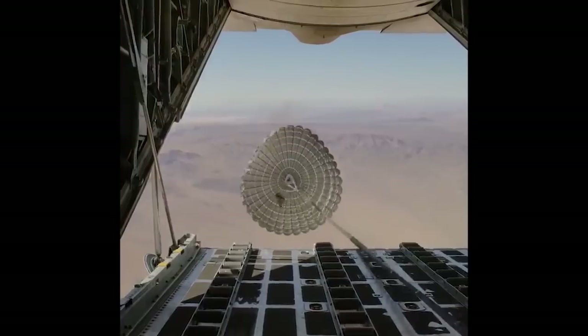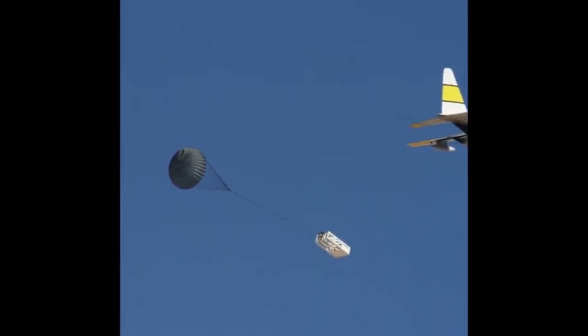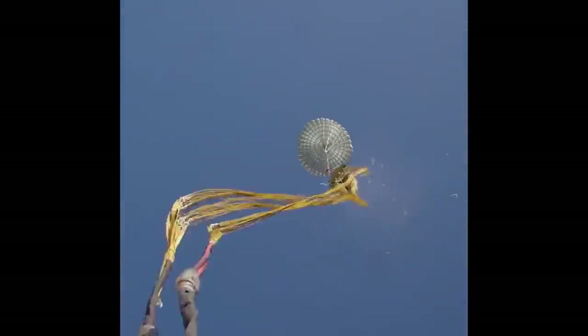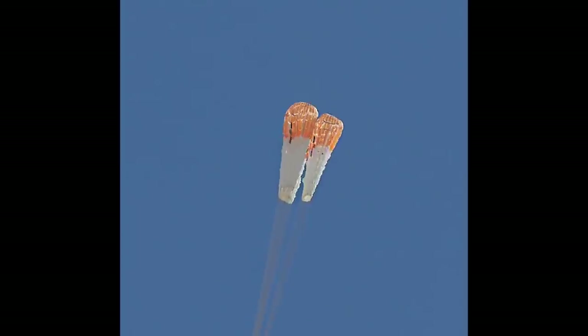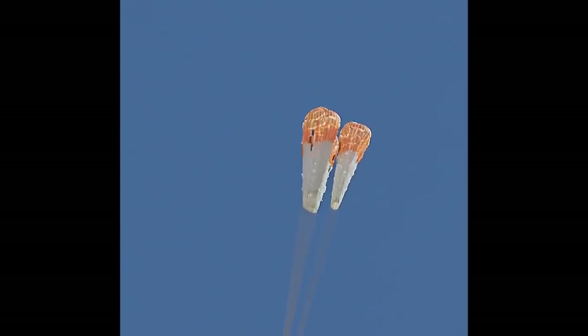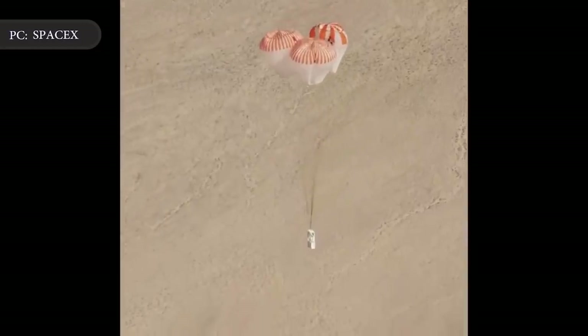SpaceX is making an effort to keep the public up to date on how testing is going. On Twitter, the company showed off a short video clip of the latest test of the Mark III parachutes it is developing in cooperation with Airborne Systems. The latest test demonstrated the parachute system's ability to land the spacecraft safely in the unlikely event that one of the four main parachutes fails.